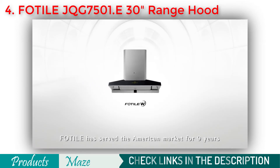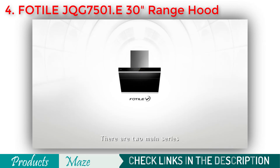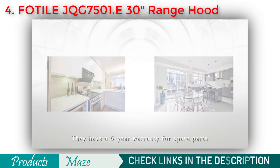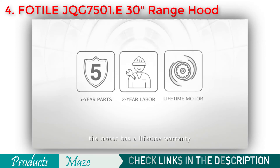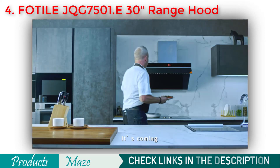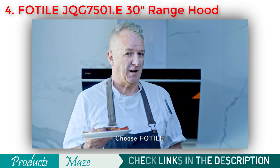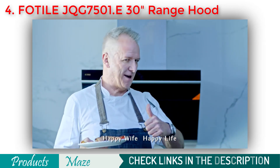FOTIL has served the American market for nine years with high quality products and service. There are two main series with different sizes, colours and functions available. FOTIL range hoods are easy to install, with a five-year warranty for spare parts, two years for labour, and a lifetime warranty on the motor. Want a range hood? Choose FOTIL — the wife is always right. Happy wife, happy life.